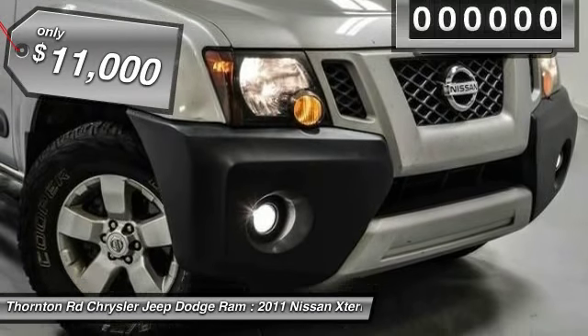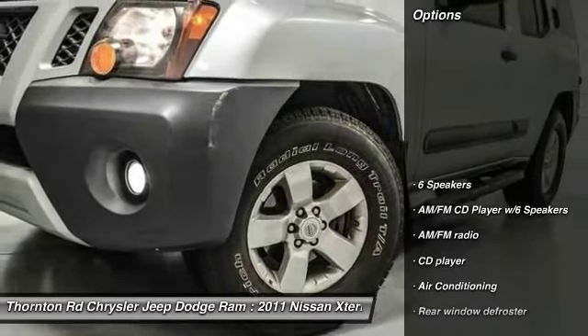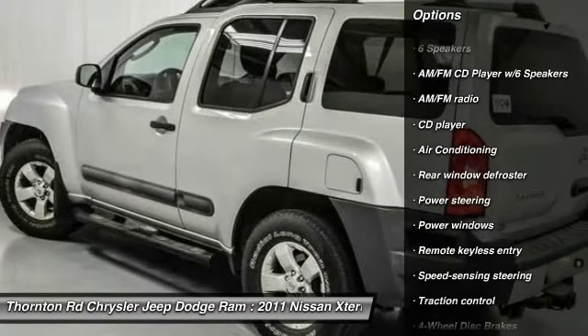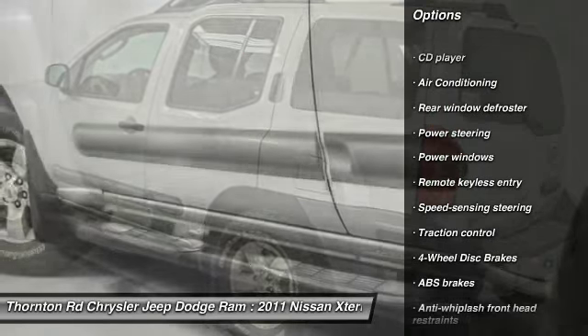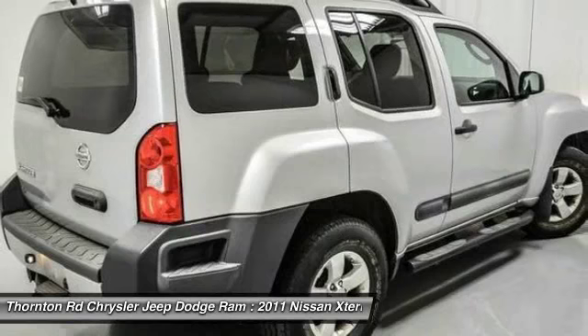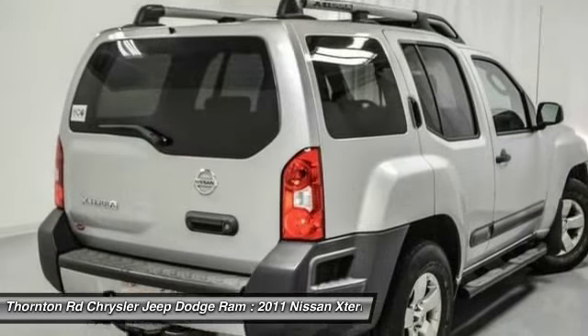This vehicle has less than 100,000 miles. Here are some of this vehicle's great options: traction control, dual airbags, power steering, air conditioning, front alloy wheels, four-wheel disc brakes, electronic stability control, rear window defroster, CD player, power windows.